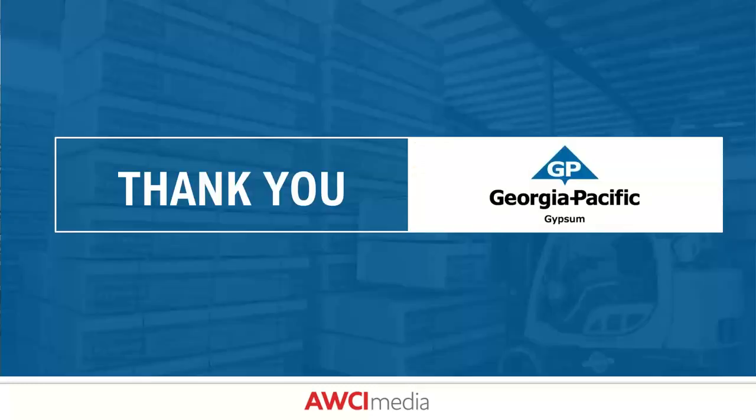That wraps up the presentation. Q&A: what finishes can be applied over DENS Armor Plus interior panels? They can receive any typical finish used over paper-faced gypsum panels — tile, traditional joint compound, or adhered wall coverings. One recommendation: for achieving a level four or five finish, using a high-solids primer before taping and embedding can reduce the number of passes needed, as the fiberglass mat is slightly different in texture from a standard smooth facer.